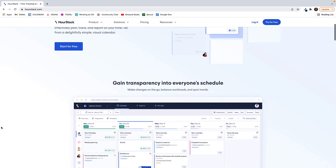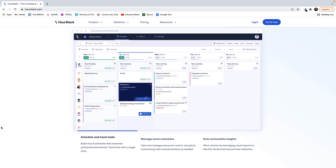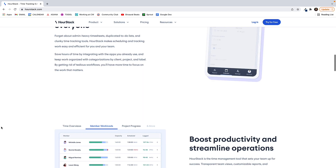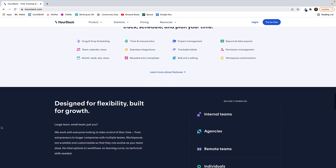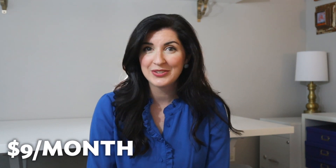Number three on the list is Hourstack. Hourstack is a timeboxing productivity app that uses a built-in time tracker to show you how much time you're spending on specific tasks. This can help you get a realistic understanding of your tasks and learn how to time block within your schedule to maximize your productivity. You can use lists, calendar view, and color coding to see your week at a glance. You can try Hourstack for free and pricing starts at $9 a month.